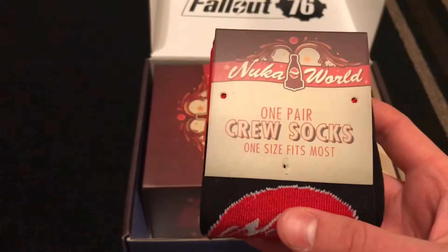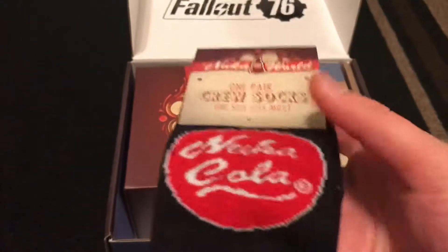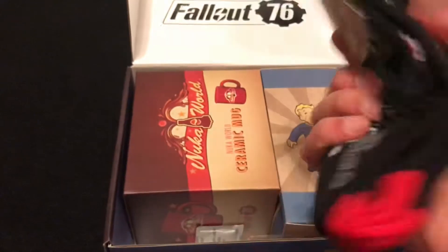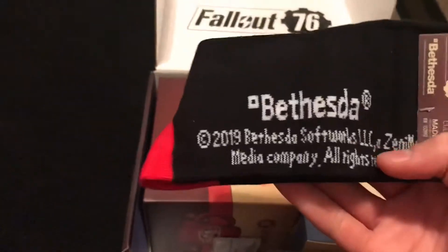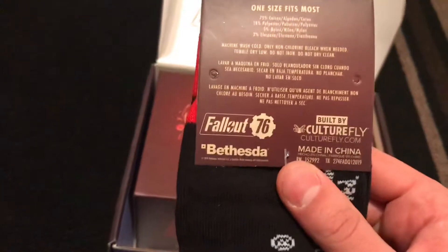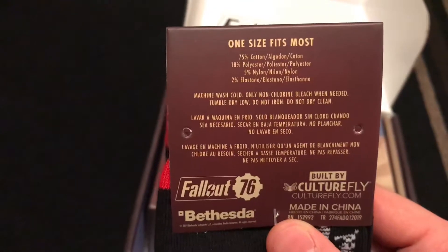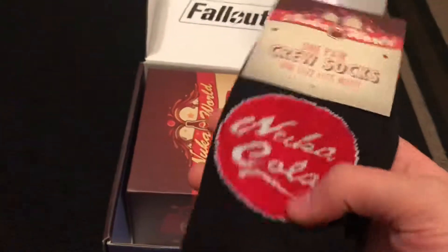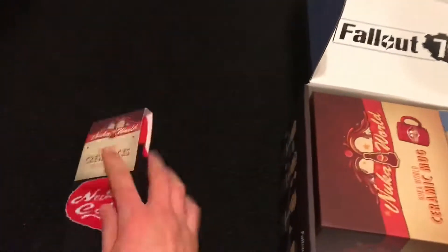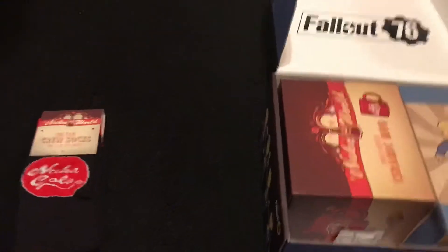Nuka World — one pair of crew socks. That is really neat, it says Nuka Cola on it. Bethesda 2019 software — this is really cool, it's Fallout 76. Really nice! Let's put that to the side and keep going.